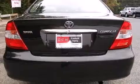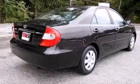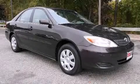Additional features include a collapsible steering column, full-power accessories, a rear window defroster, and an auxiliary power outlet. Please call us today for more information on this great vehicle.